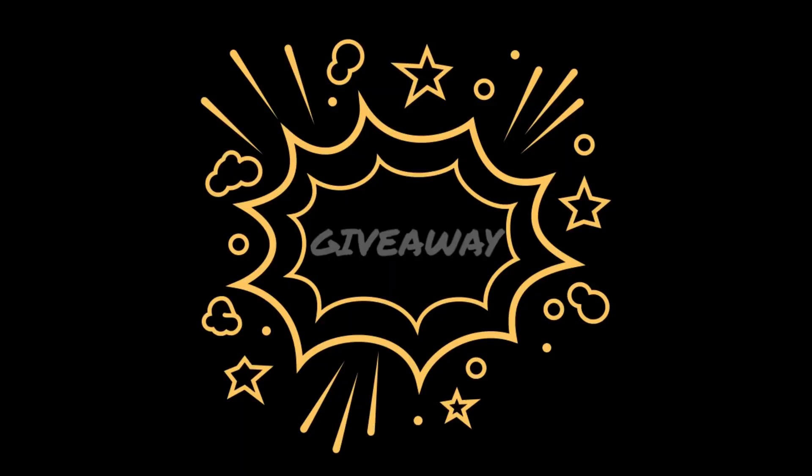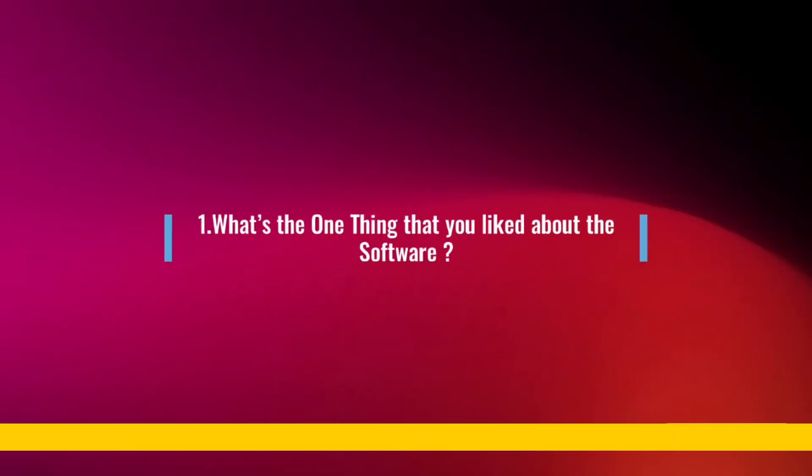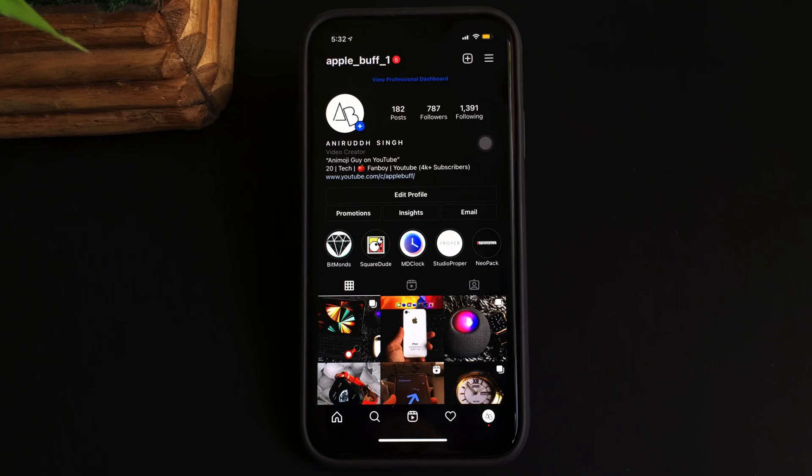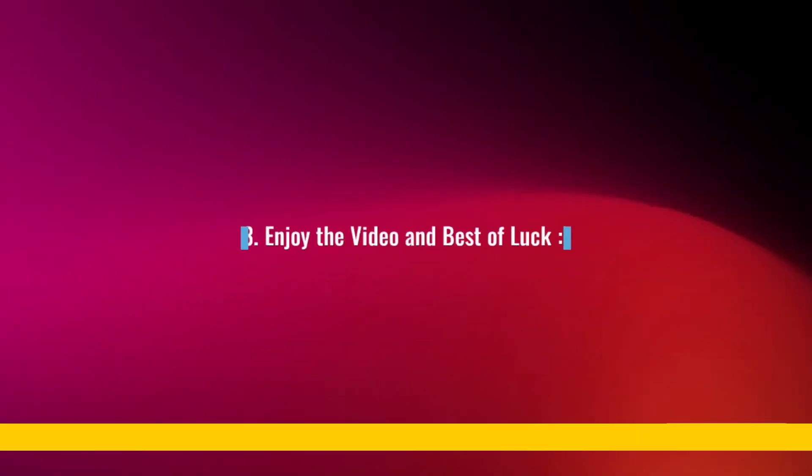Before I begin with today's video, I'd like to mention that I'm hosting a giveaway contest in which I'll be giving away two licenses of the Unlock Go software. To enter: number one, comment below saying what's the one thing you liked about this tool and leave your Instagram ID so I can reach out if you're chosen. Number two, follow me on Instagram as the giveaway results will be announced in my Instagram story. Enjoy the video and best of luck.